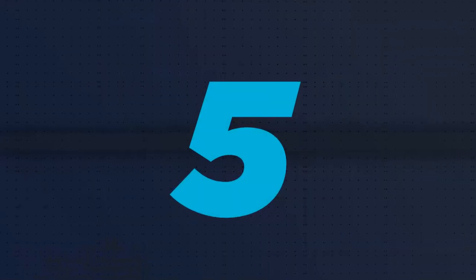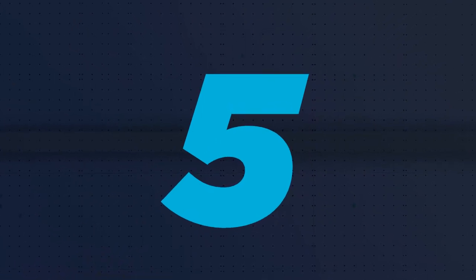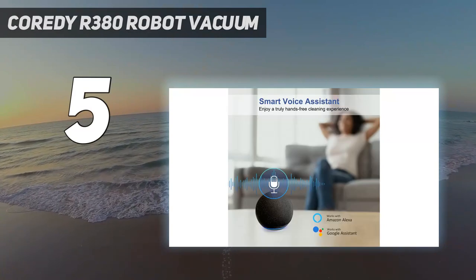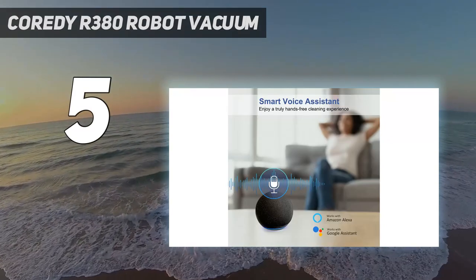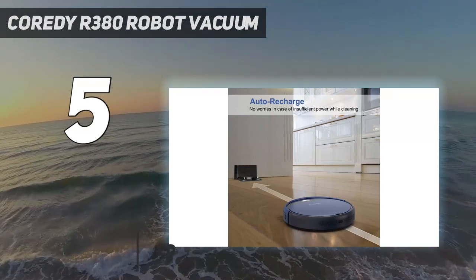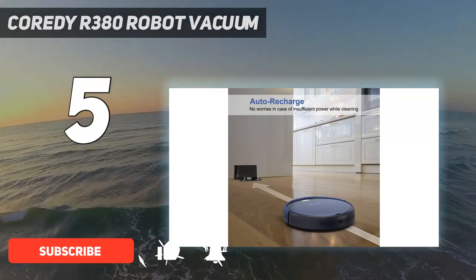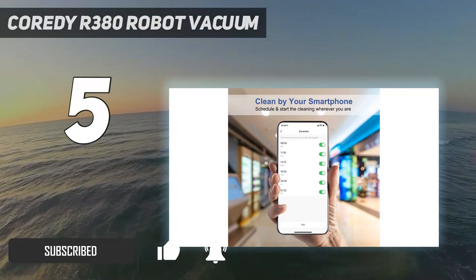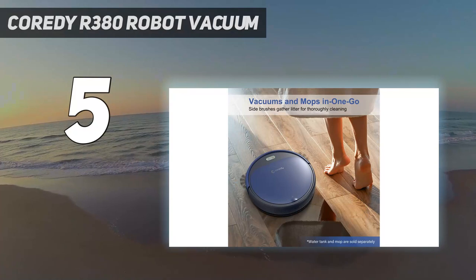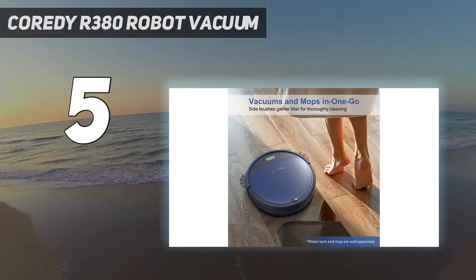Starting at number 5: the Cordy R380 Robot Vacuum. The Cordy R380 Robot Vacuum Cleaner is a hidden gem, thanks to its impressive cleaning and lower price point. Since this vacuum doesn't have a mopping feature and had zero issues on carpeted surfaces during our lab and at-home tests, we believe it makes an excellent pick for daily cleaning in your carpeted rooms.